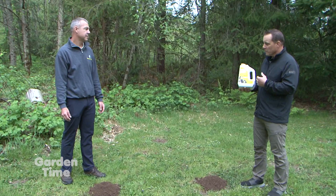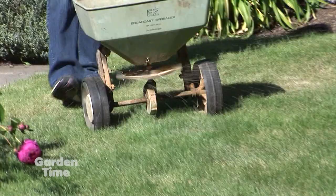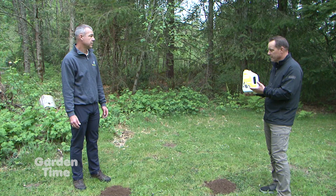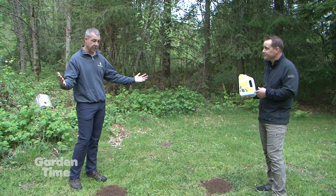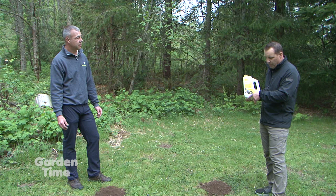The best way to apply Molmax is through a spreader, whether a drop spreader or a broadcast spreader. This five-pound canister will treat up to 2,500 square feet. For larger areas, there's value in the 10-pound and 40-pound sizes. We're out here where there's definitely evidence of a lot of mole activity — some from previous months, but also some fresh activity.